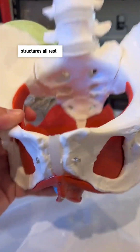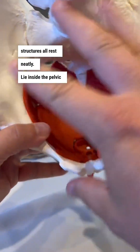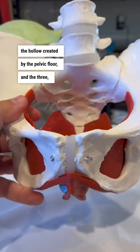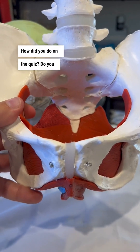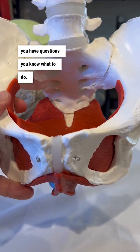Those three structures all rest neatly inside the pelvic girdle here — the hollow created by the pelvic floor and the three bones of the pelvis. How'd you do on the quiz? Do you want more stuff like this? And if you have questions, you know what to do.